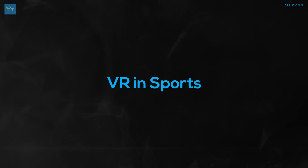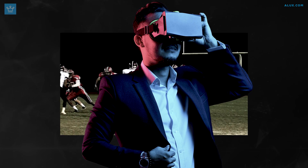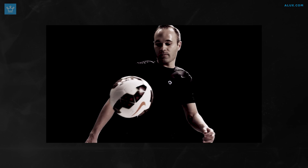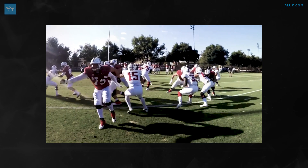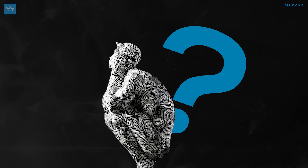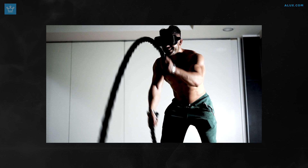Just like VR is being used to train soldiers, it's transforming the sports industry as well. There's the obvious case of being able to see a sporting event from the comfort of your home as if you were in a stadium. Some companies, like First Vision, have taken it a step further and allowed people to see games from the perspective of sports players. VR startup Stryver Labs is trying to create unique perspectives through VR training videos for sports players, allowing them to visualize games and strategies as if they were there.